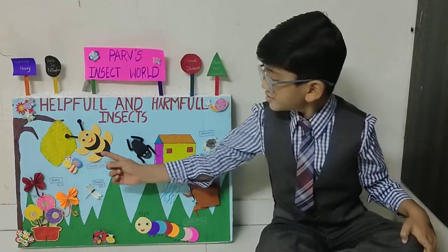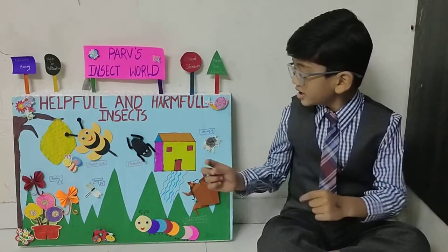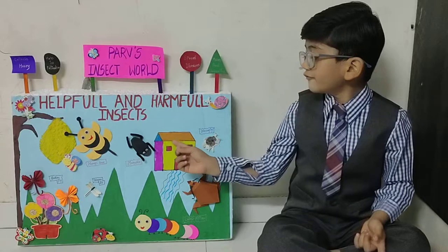Ladybug and dragonfly are also helpful insects. Now we'll talk about harmful insects.